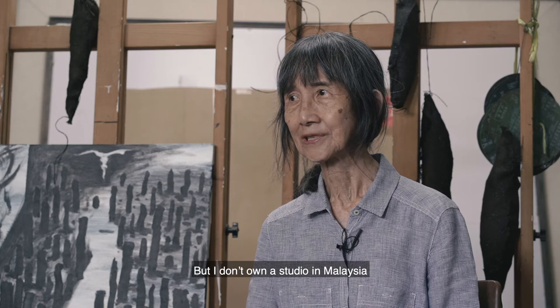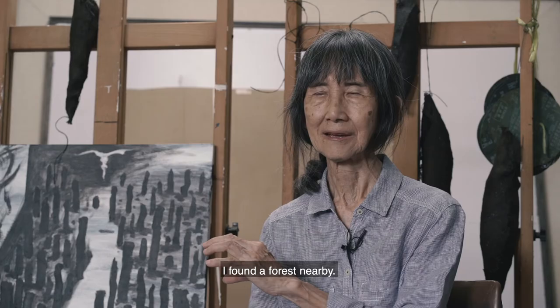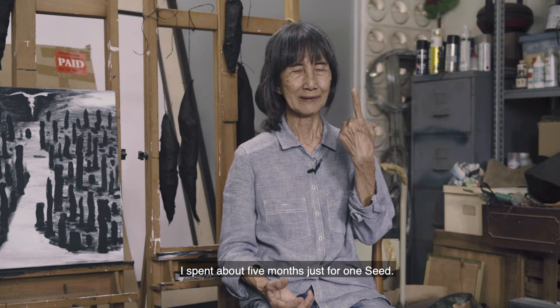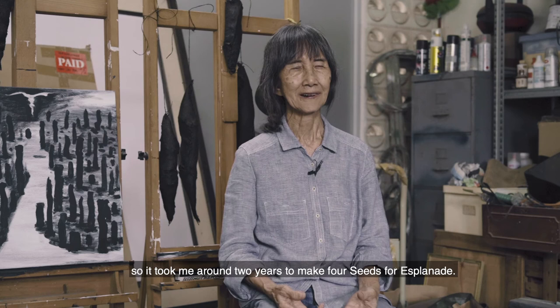I don't own a studio in Malaysia, so when I bought the material, I found a forest nearby and worked in the forest. I brought a machine — a generator for cutting. Granite is a very hard stone and needs a lot of cutting and chipping. I spent about five months just for one seed, and I made four seeds, so I needed around two years to make these four seeds.